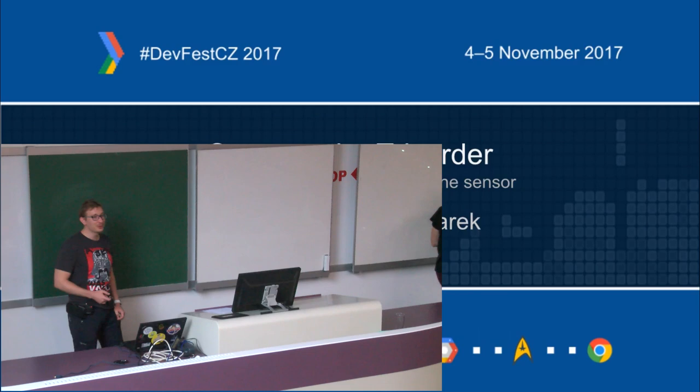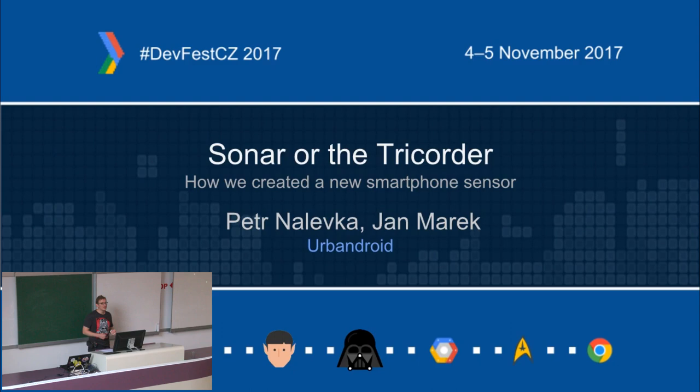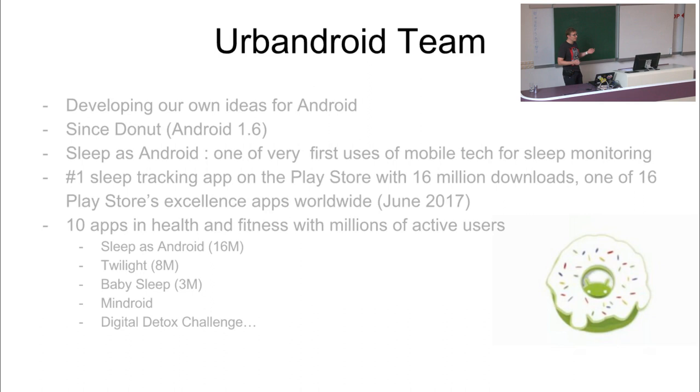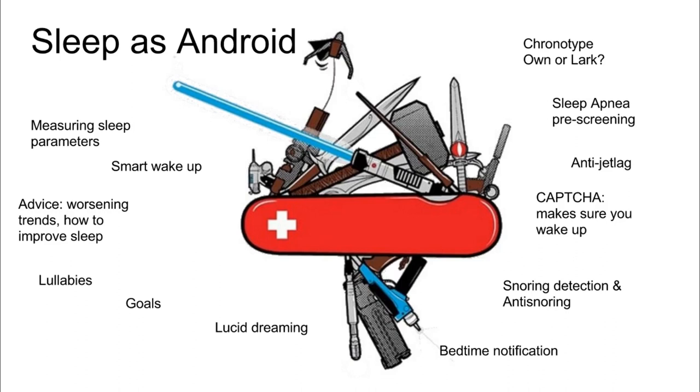Hello. I would like to tell you our story, how we created a completely new sensor on Android phones without using any extra hardware, without doing any custom ROMs or anything like that. We are developing for Android since Android 1.6 - this is really ancient prehistory. We started with Sleep as Android, our first project, and since then it became the number one sleep tracking app on the Play Store. We have become part of the Play Store's excellence program this year, where only 16 apps worldwide have been selected. We have built a portfolio of health-related apps around Sleep as Android, used by millions of active users every day. Since seven years, Sleep as Android really became a Swiss knife tool for your sleep - basically we have something for everybody.